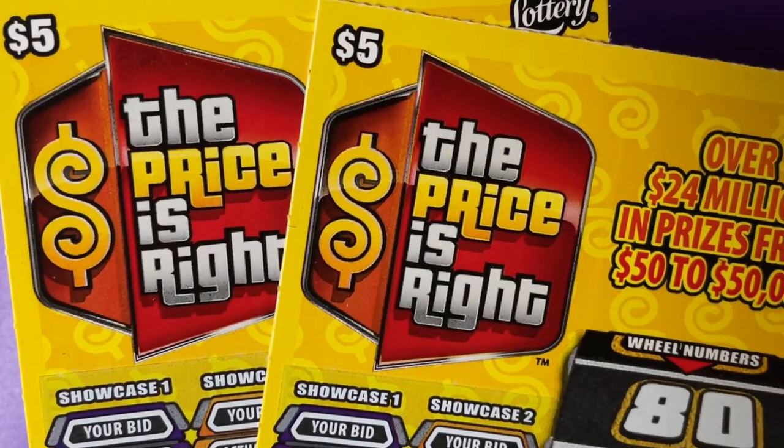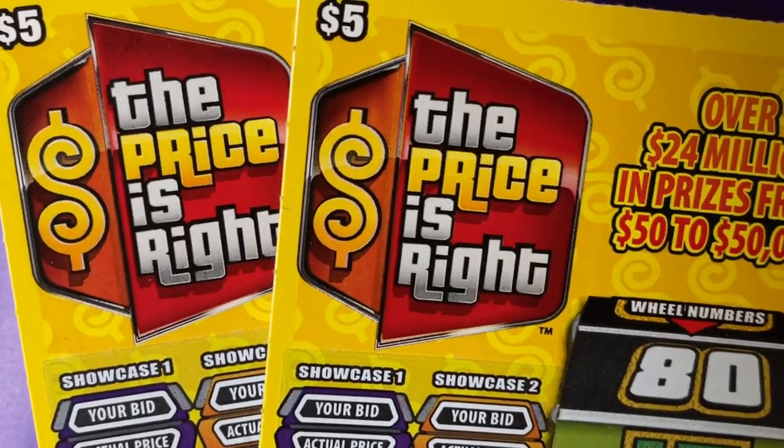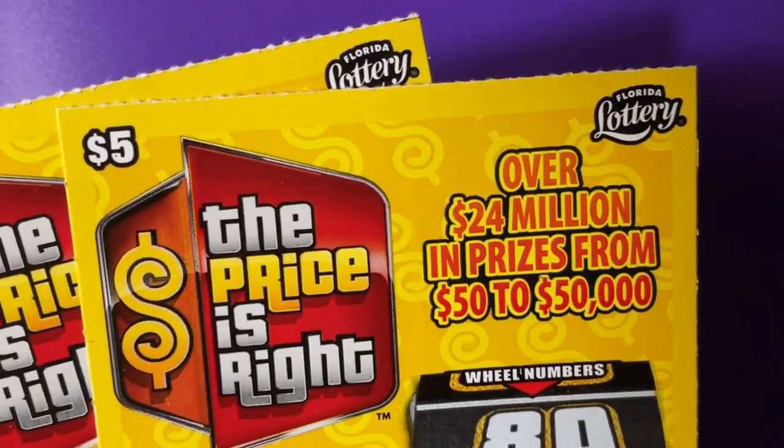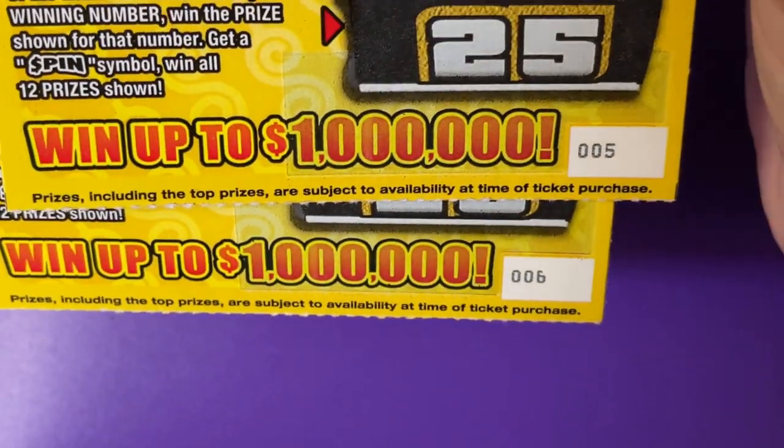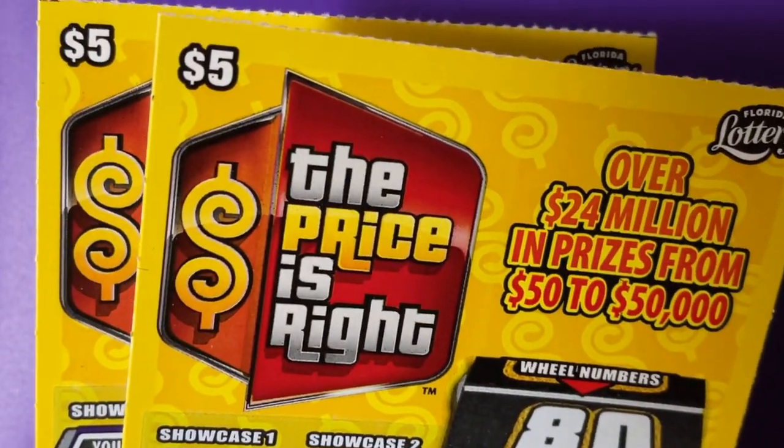Hi everyone, welcome back. Today I have two of the Price is Right $5 tickets here in Florida. We have number five and six. Come scratch with me.